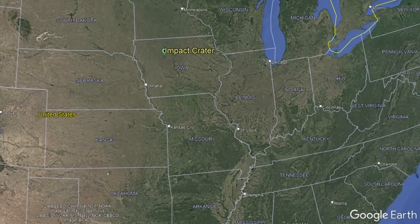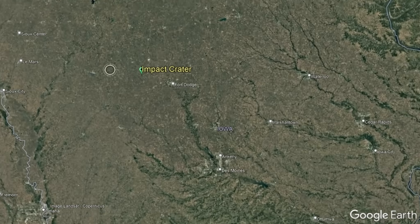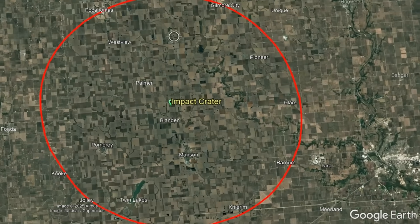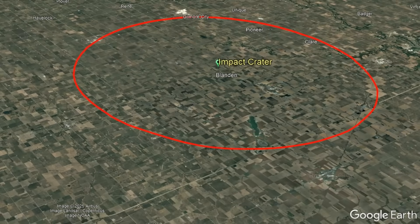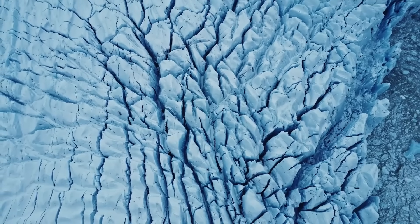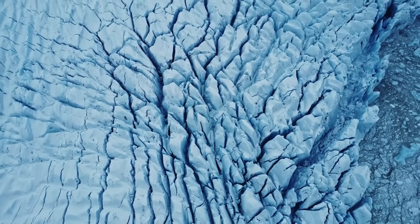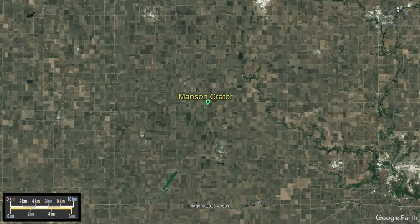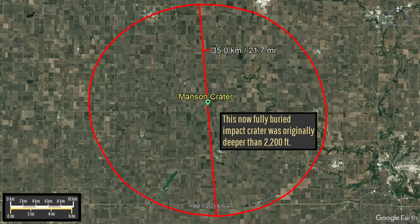Another large impact crater is located in a place many people would not expect: Iowa. This several-million-year-old large crater went undiscovered until 1959, since it is buried by more than 100 feet of glacial sediments deposited during the Pleistocene Glacial Periods. Once revealed, it was measured at 22 miles or 35 kilometers wide and 2,200 feet deep.